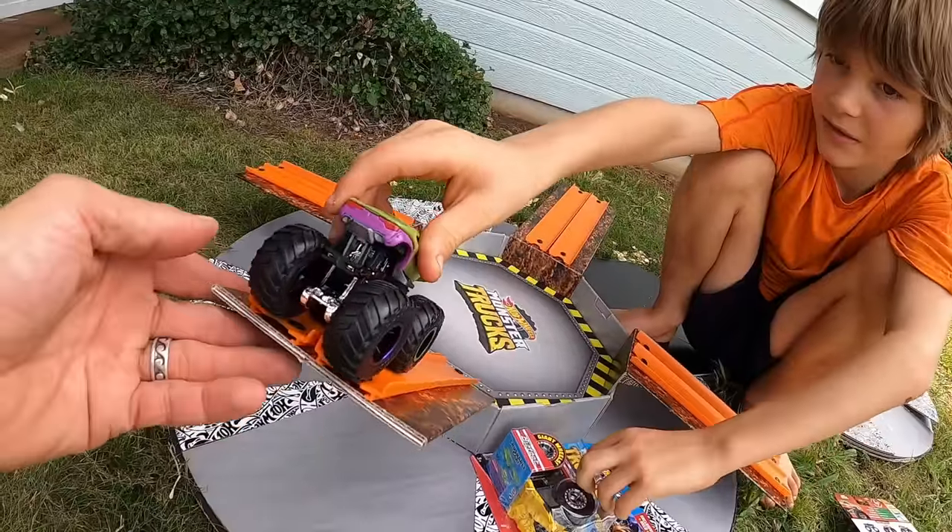One got trapped in there! Alright, Brooks — two monster trucks, no cars. Just two monster trucks, that's it. Let's see it! One snuck underneath — that was so cool! Tiger Shark — that's a sneaky shark. Ready, go! Let's do a race!